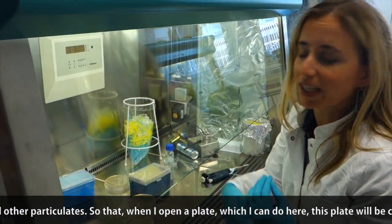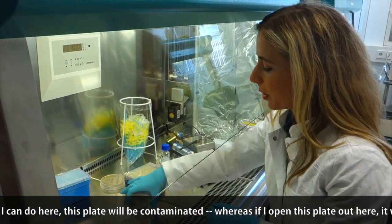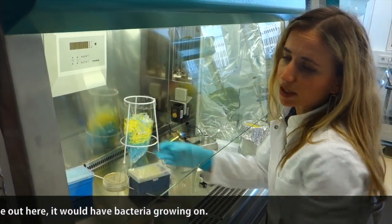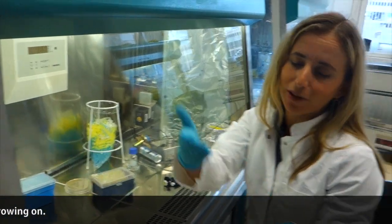There are filters that remove the bacteria and other particulates, so that when I open a plate — which I can do here — this plate won't be contaminated. Whereas if I opened this plate out here, it would have bacteria growing in it.